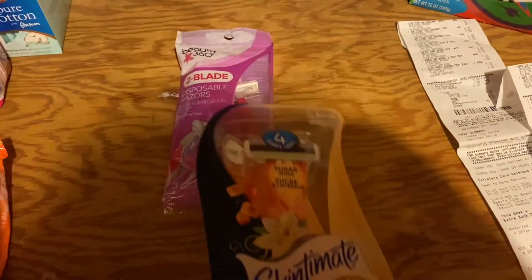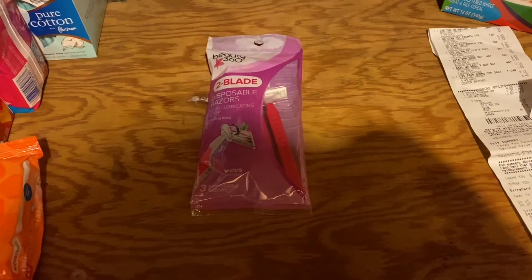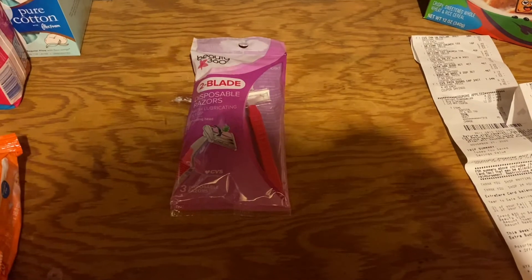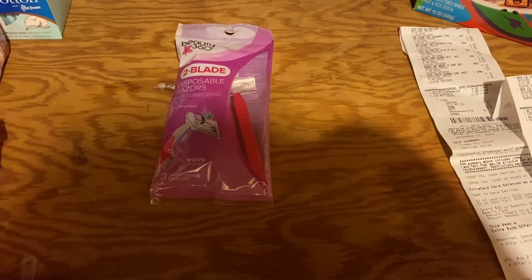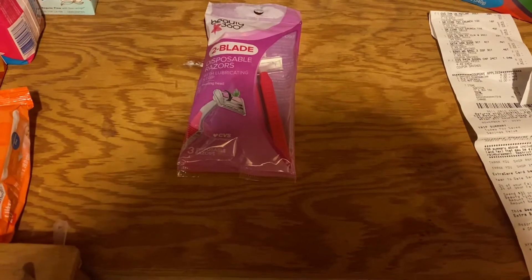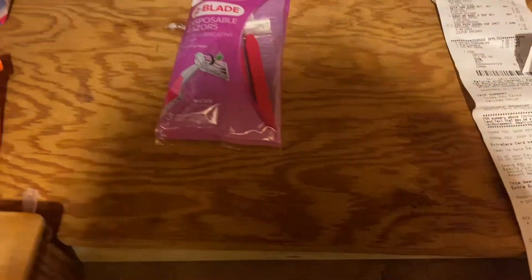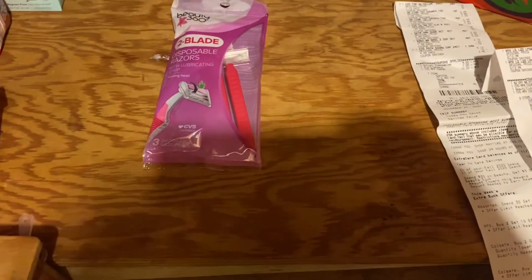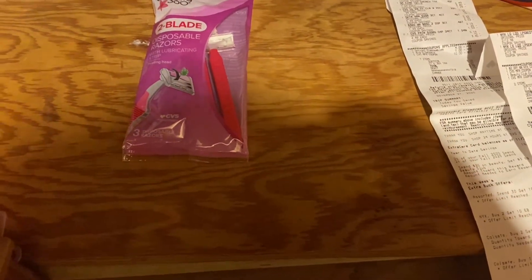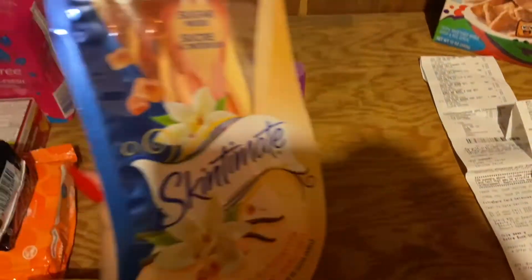You do need a CVS account to get the Extra Bucks back, so sign up for the CVS ExtraCare account. There will be coupons and CRTs — a CRT is basically a non-manufacturer coupon that CVS gives out.